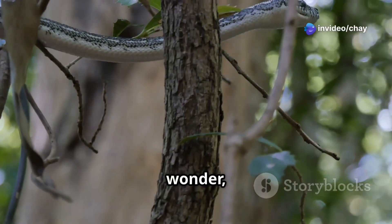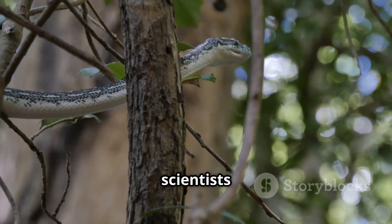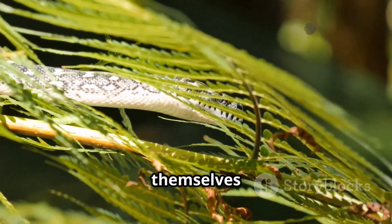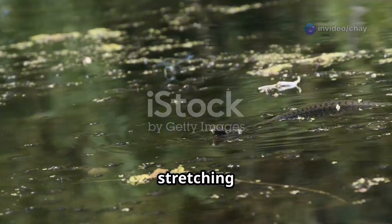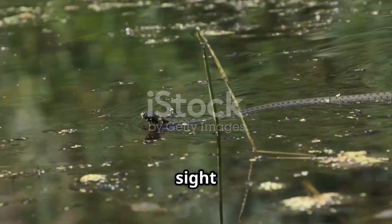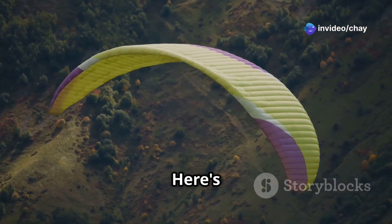You might wonder: how does a snake with no wings or limbs manage to glide through the air? It's a question that has intrigued scientists for years. It all starts with a leap. These snakes launch themselves from high branches, stretching their bodies flat to catch the air. It's a sight to behold, almost like watching a living ribbon dance in the wind.